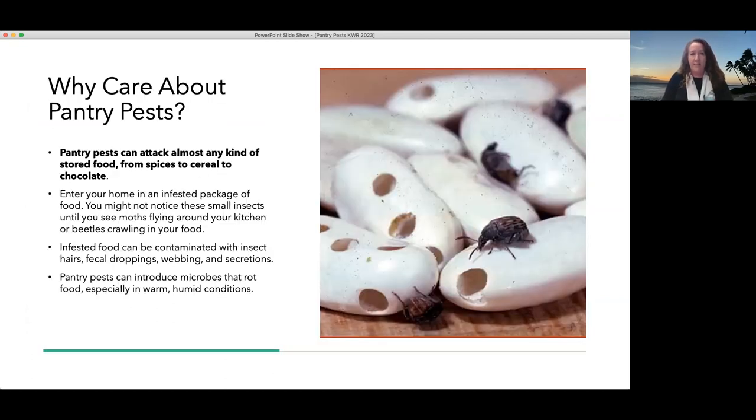Why do we care about pantry pests? Some of us may not have a full pantry — just cupboards where we store food. When we talk about pantries, we're really talking about the area where we store food in the kitchen, another room, or even the garage. Pantry pests are any kind of pest that attacks our stored food — anything from spices to cereals to flour, even chocolate. I have found one of these pests in my chocolate before, and yes, it was very old chocolate.